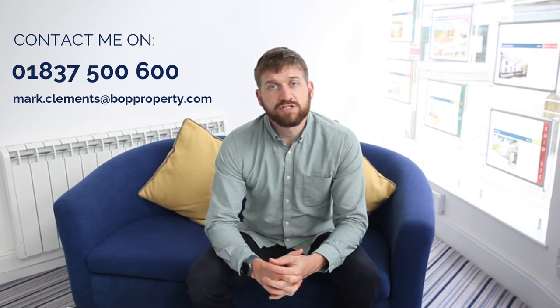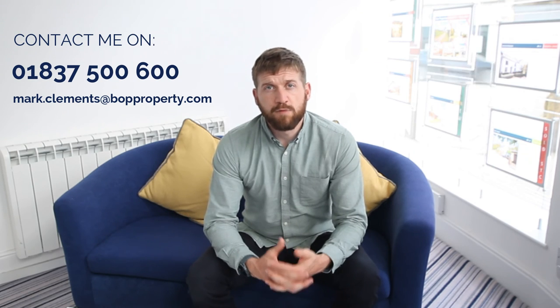Give us a call or drop me a line. If you'd like more information, call me on 01837 500 600 or drop me an email at mark.clements@bopproperty.com. Thank you.